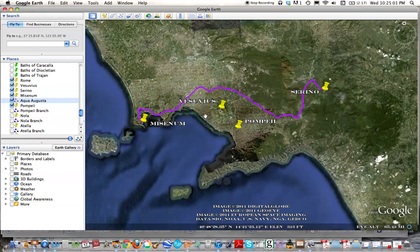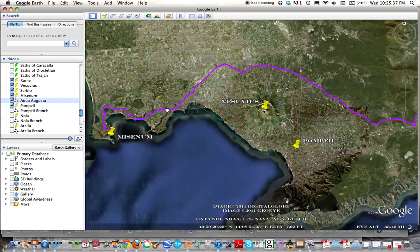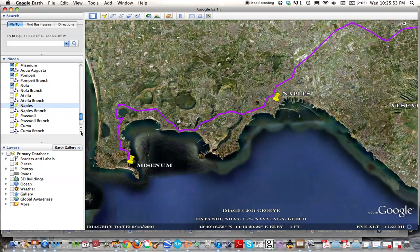It was 96 kilometers long, linking Serino to Misenum. Misenum was the location for the Portus Julius that hosted the Roman fleet. We remember that Pliny the Elder was the admiral of the fleet when Mount Vesuvius erupted in 79 AD. This Serino Aqueduct was supplying water to a great number of cities, including Pompeii, the city of Nola, and the city of Naples — a major city in Italy today — and ended in Misenum after supplying some water to the city of Cumae.